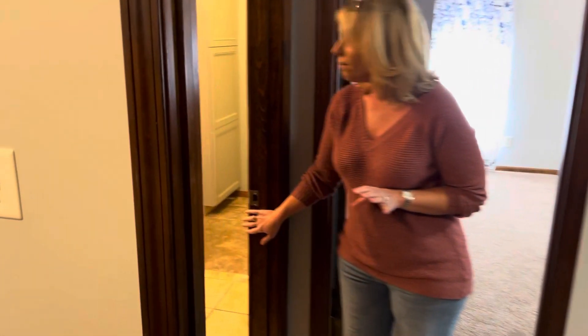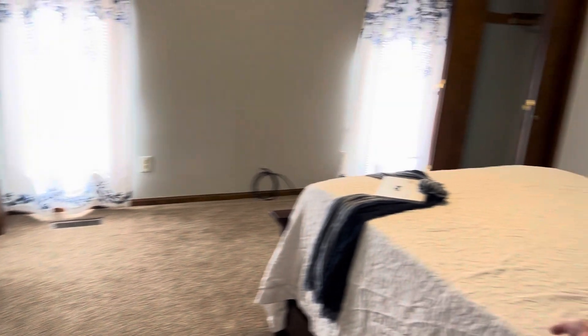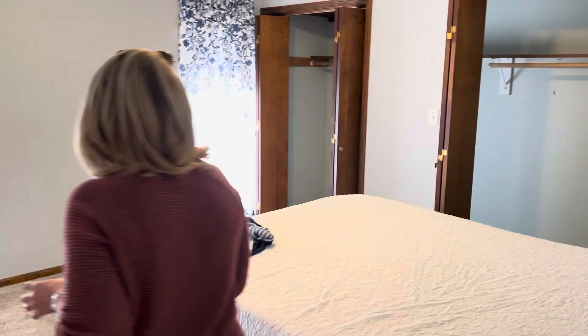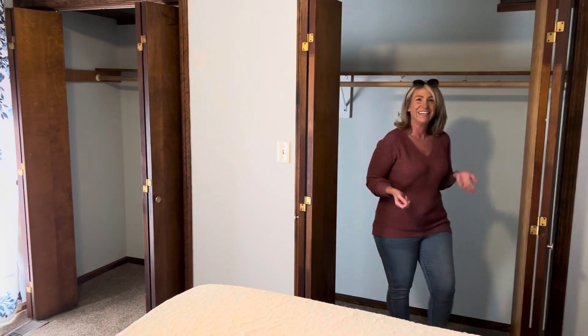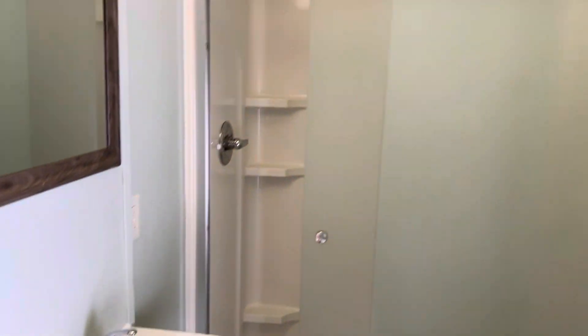And then here is the main bathroom. This is a good size bedroom with a huge closet — it passes through. So that's a big closet. And then the en suite.